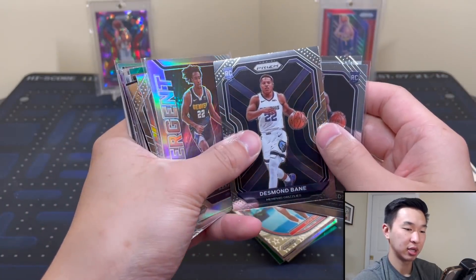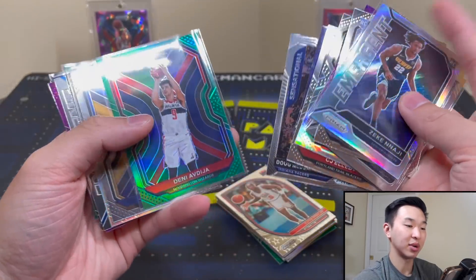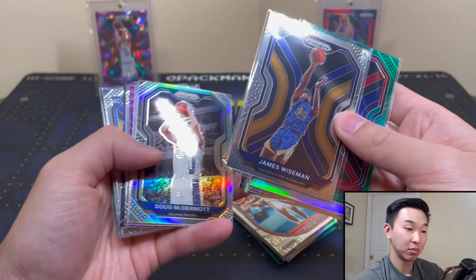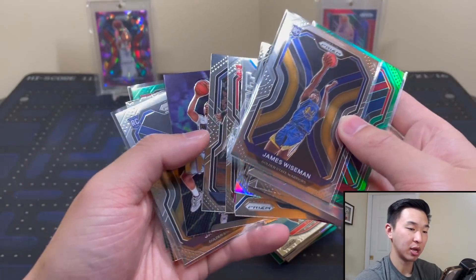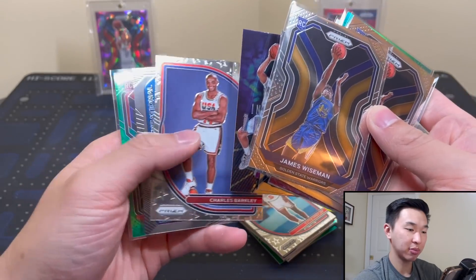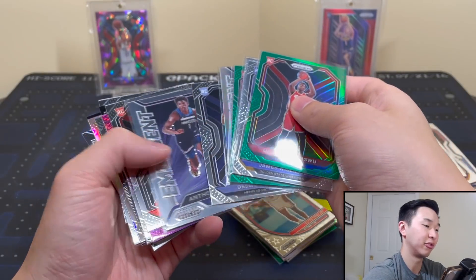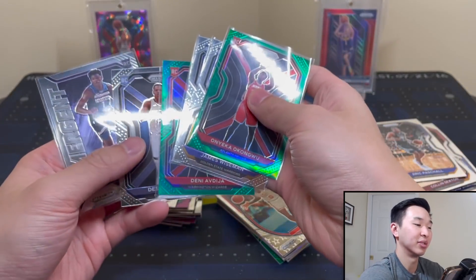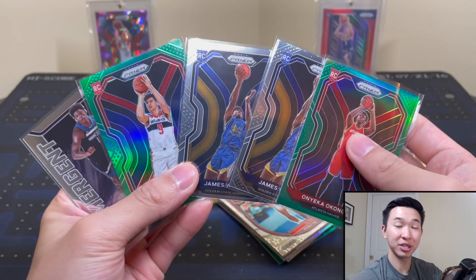Anthony Edwards — yes sir — Desmond Bane, obviously a thousand dollar card. Zeke Nnaji, Avdia green, Wiseman, Cole Anthony, Ja Morant — nice for my collection. Cole Anthony, James Wiseman — we got him twice. Charles Barkley USA insert, and a Kongwu. Let me grab the highlights and lay them all out.